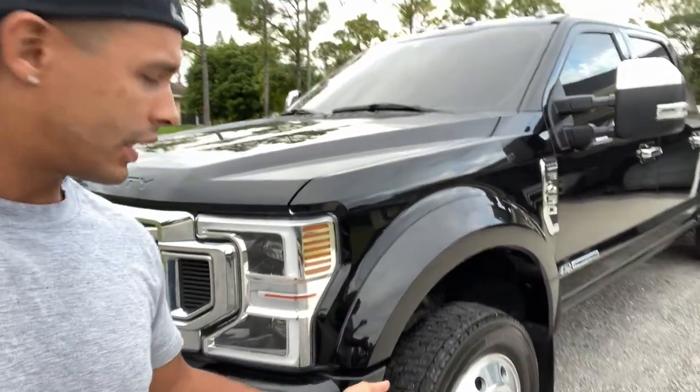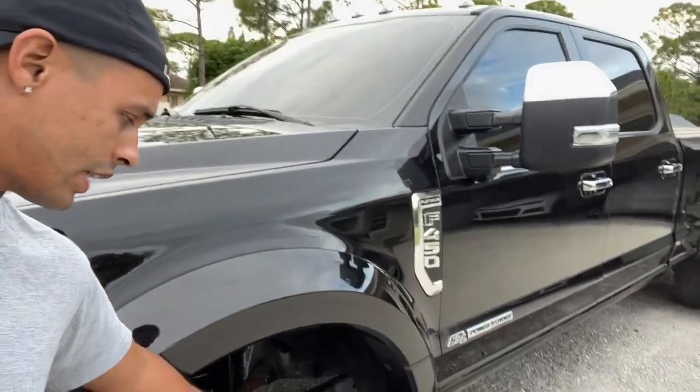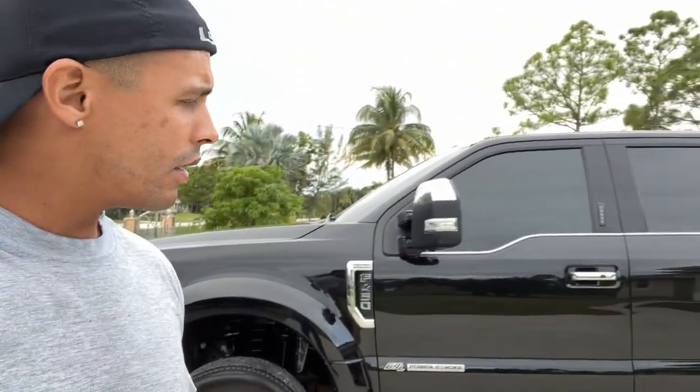A known issue — or what a lot of people call one — is the tires. I don't necessarily know if it's a true issue, but they're not the greatest tires. Being stockers, they tend to wear on the outside nubs. If you look on the forums, everyone with these trucks seems to have this issue as well, but I haven't had any serious problems.